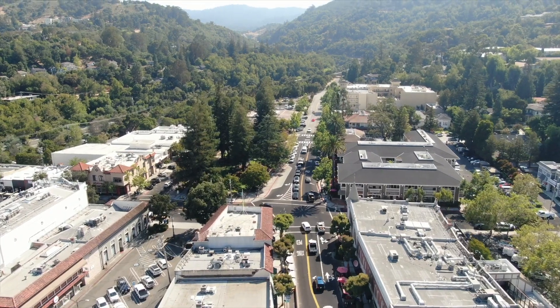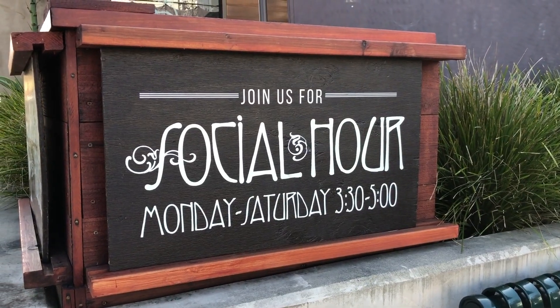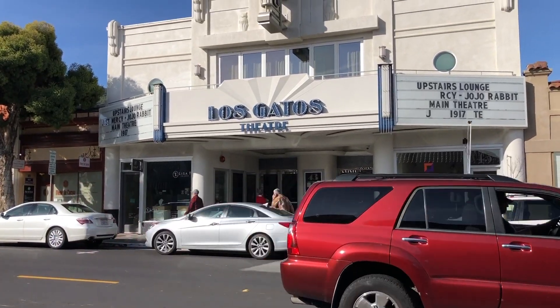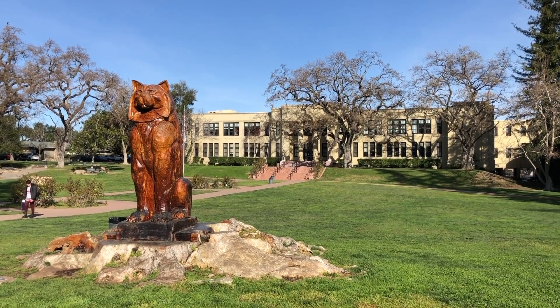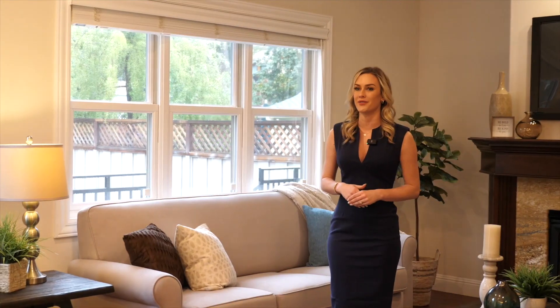One of the oldest communities in Santa Clara County, Los Gatos offers a wide variety of exceptional dining, a variety of shopping, and its own historic movie theater in a very walkable downtown. Also home to numerous athletes, writers, and Silicon Valley CEOs, the town boasts incredible schools — all rated 9s and 10s — and is home to businesses such as Netflix and Roku.